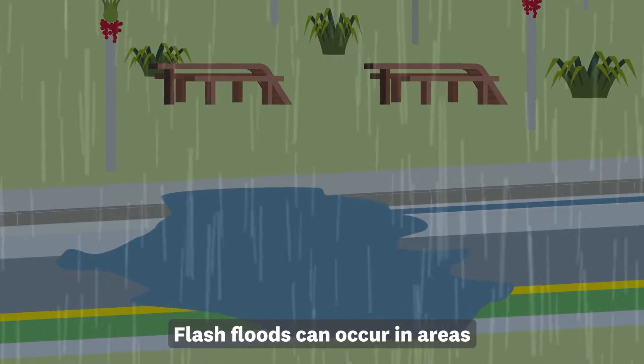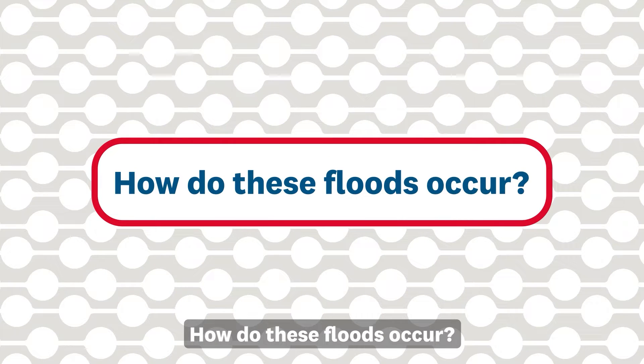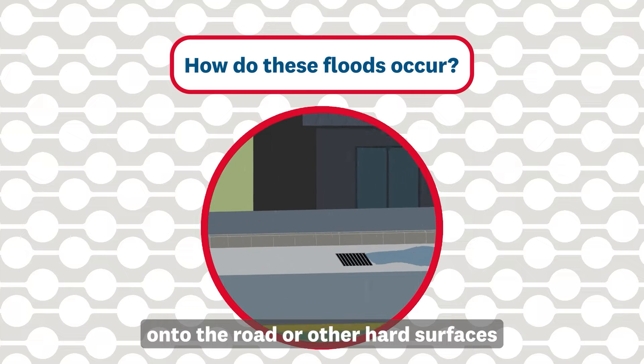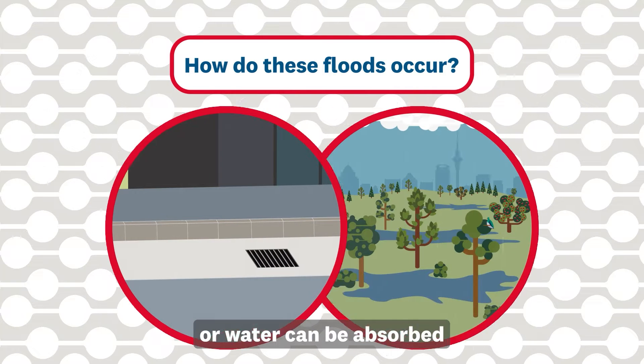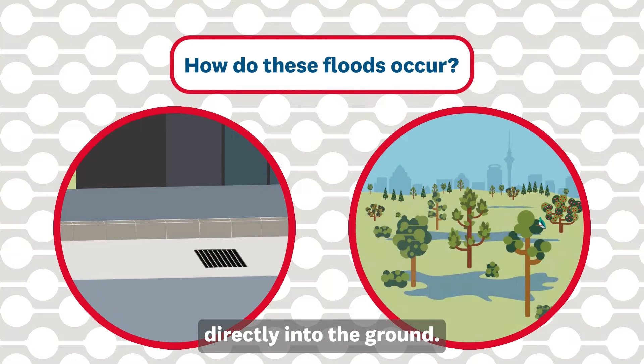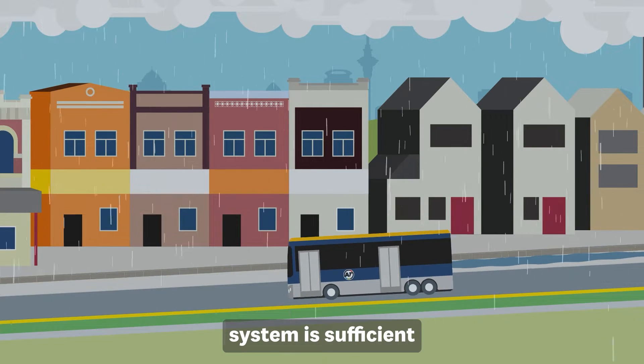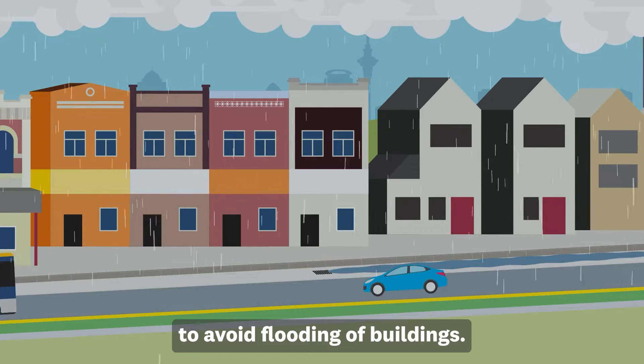Flash floods can occur in areas where no streams are present. How do these floods occur? During a storm, rain that falls onto the road or other hard surfaces flows into the stormwater pipe system, or water can be absorbed directly into the ground. Most of the time, the capacity of the local drainage system is sufficient to avoid flooding of buildings.